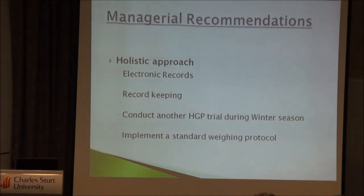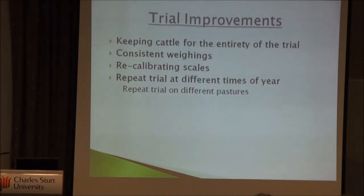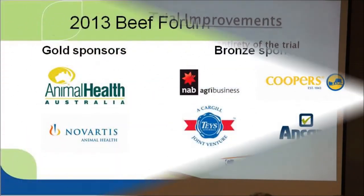Weight gain benefits can decrease after the payout period, so that's an additional cost to avoid. Another issue was that they were selling cattle through the yards as individual animals reached a certain weight, which was unavoidable on a working farm but meant sample sizes reduced across the trial. Ideally you'd maintain the full sample throughout the experiment, so we recommended a cleaner repeat trial. Consistent weighings were also a priority for better statistical analysis, and they needed to fix their scales, which did take considerable time.